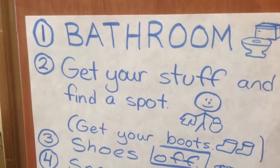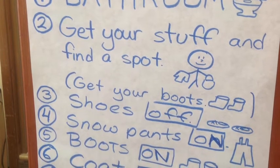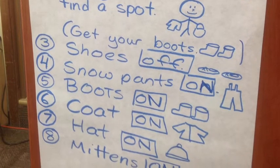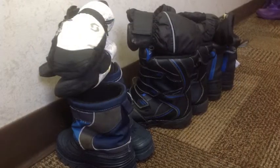As you can imagine, with 20-plus children getting ready at the same time, we see this as a wonderful opportunity to teach them how to get ready independently. There are a surprising number of steps to follow just to get ready to go outside, and additionally, there are steps to follow when we come inside.